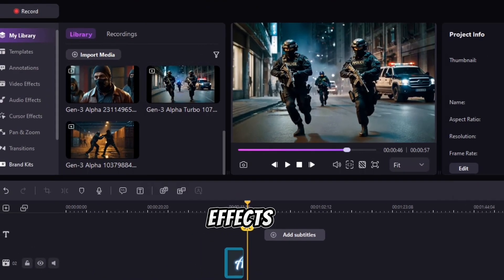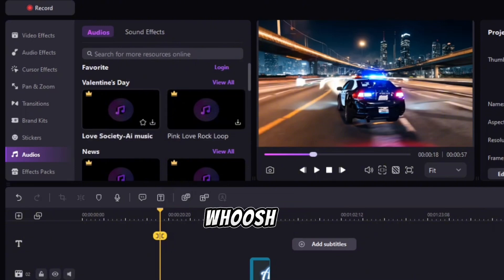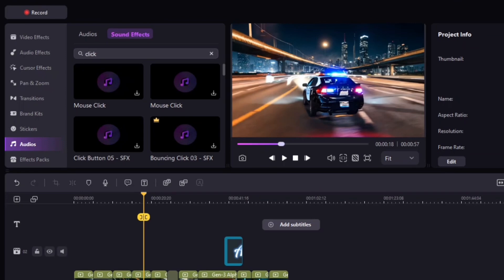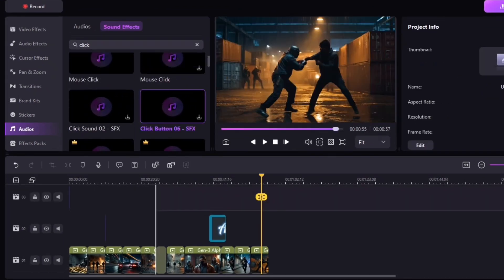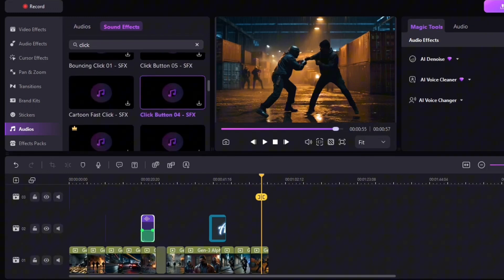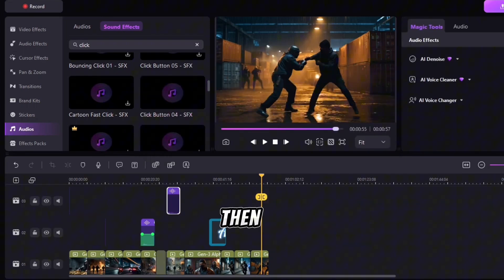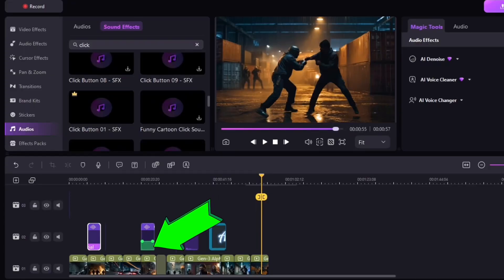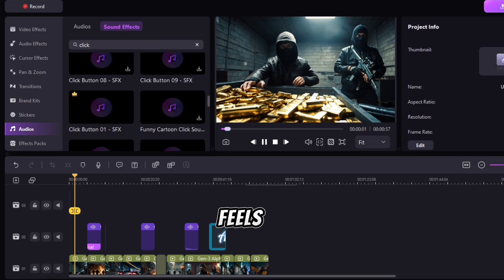Sound effects make everything feel even more dynamic. A simple whoosh or pop at the right moment adds a professional touch. I just go to Demo Creator's built-in sound effects library, find the right effect — whether it's a click, whoosh, or swish — and drop it in. Then I fine-tune the volume so it blends naturally into the video. And just like that, the final edit feels smooth, fast, and polished, keeping viewers locked in from start to finish.